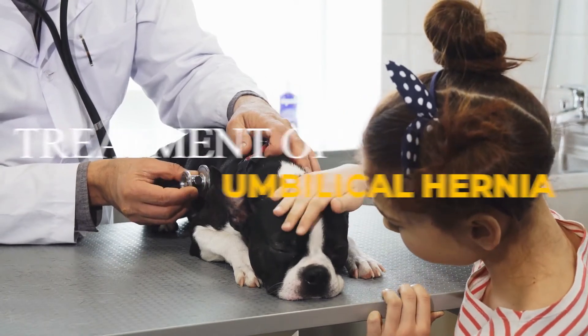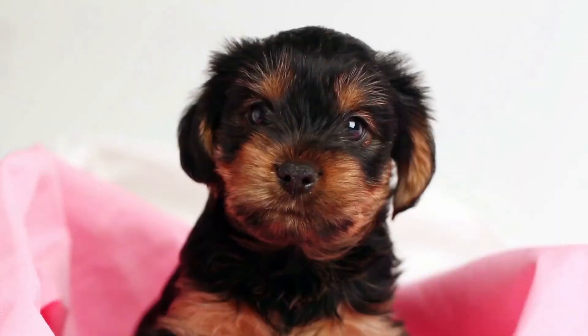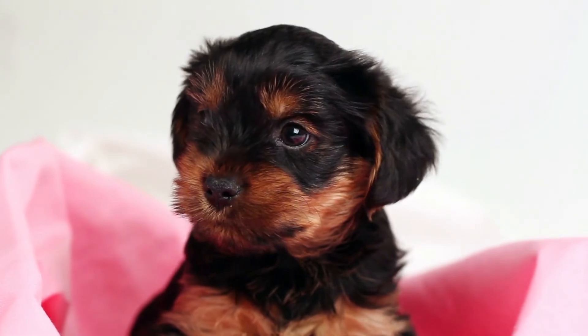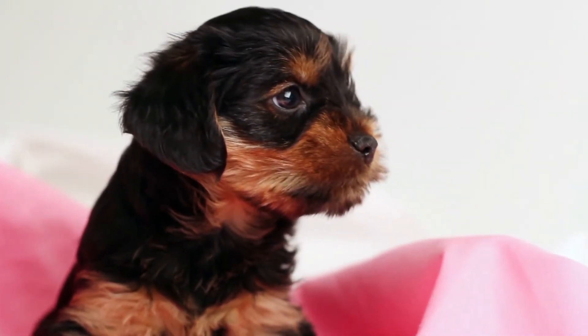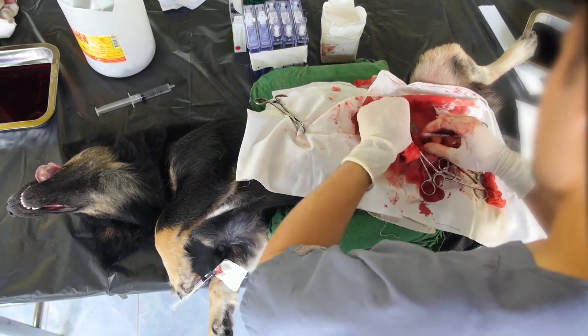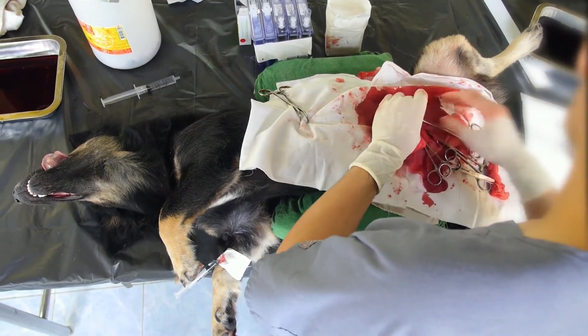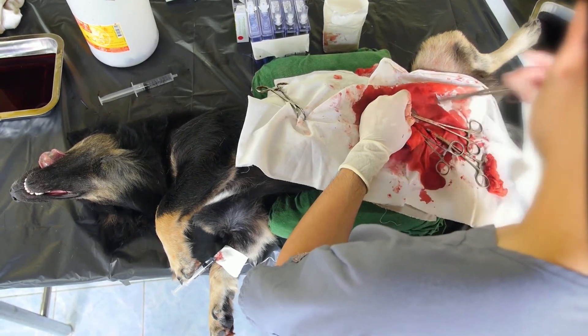Treatment of umbilical hernia: for hernias that are very small — under a quarter of an inch — in puppies under six months old, vets usually recommend leaving them to close on their own. Untreated hernias in young puppies usually close before the dog is six months old. If your dog doesn't have surgery for a hernia, keep an eye on it for any changes. In adult dogs, surgery is usually recommended for small reducible hernias, and surgery is required for irreducible hernias.